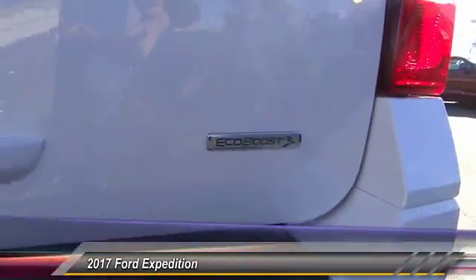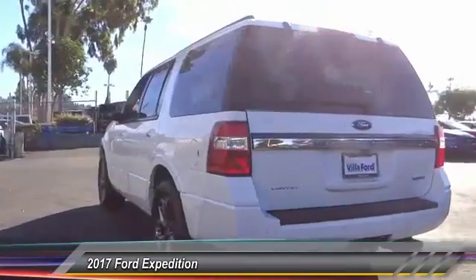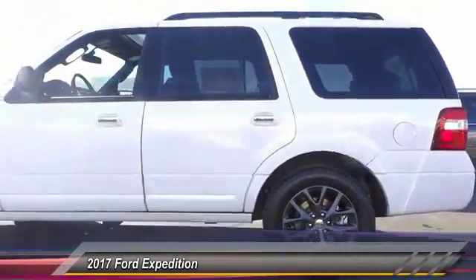Power steering, heated rear seats, four-wheel disc brakes, universal garage door opener, fog lights. A vehicle like this doesn't come along every day. Come in and get it before someone else does.